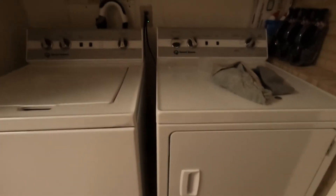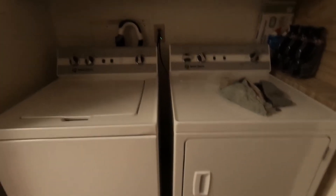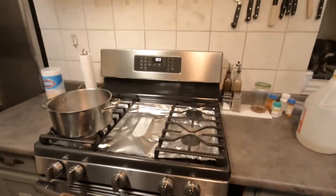These are Speed Queen washer and dryer - this is a gas dryer. And those are both plugged into the GFCI outlet. These are awesome. If you don't have them, these are almost $2,500 for the pair, so that's why they're plugged into a GFCI. Very, very nice.